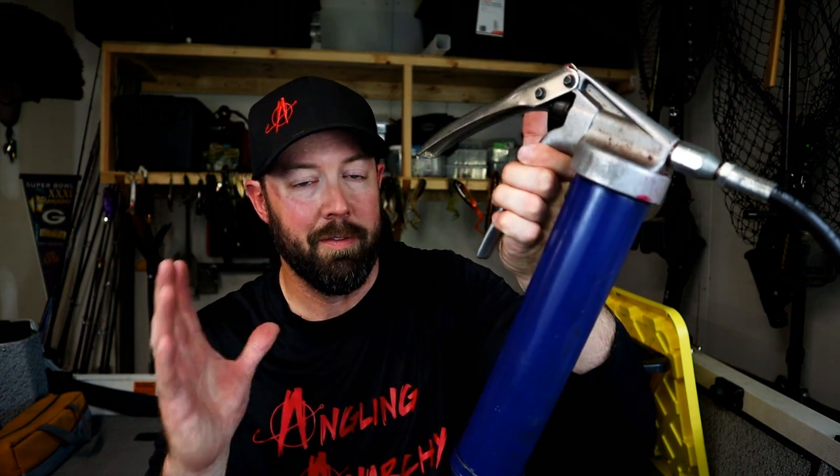Speaking of trailer lights being a big problem, another problem a lot of guys will run into is a fried bearing. It doesn't hurt to carry a spare bearing and keep the grease gun handy. In fact, make sure you are greasing the bearings every so often throughout the year, and if you have bearing buddies on them, make sure they have a proper amount of grease to alleviate the problem of frying your bearings on your trip.